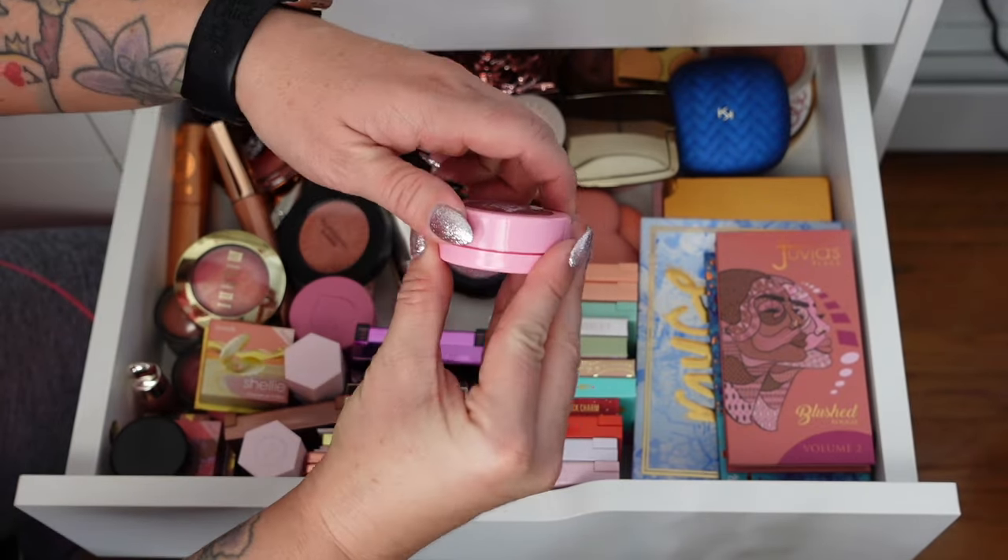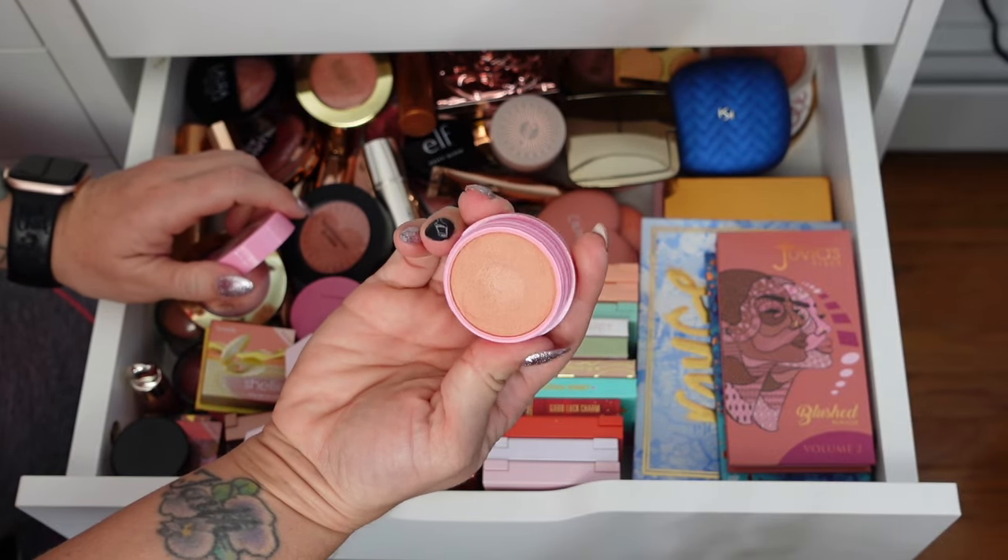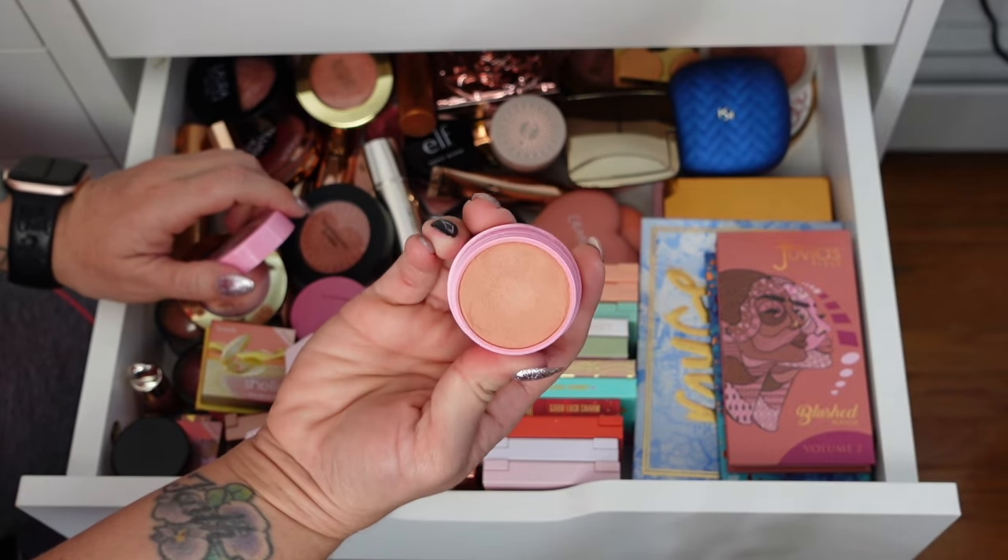The Double Bubble from Biddy. I like this one, but it's kind of muted, so I am going to get rid of this one.